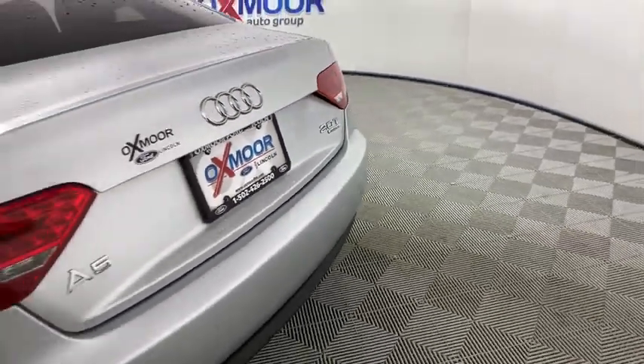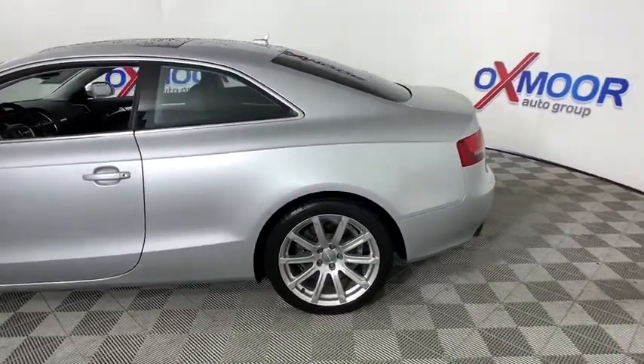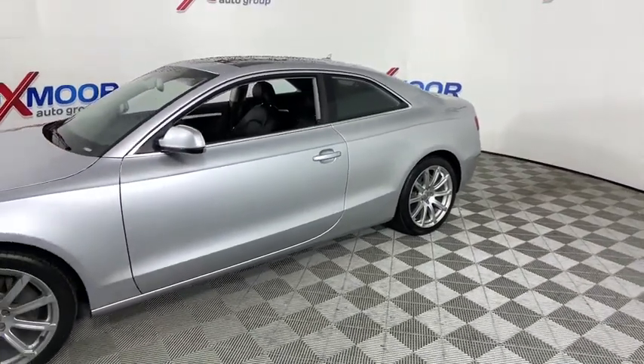Stop by and take a look at the 2011 Audi A5. The Audi A5 is a great car. A great drive and superb engines are included standard. This vehicle has less than 75,000 miles.